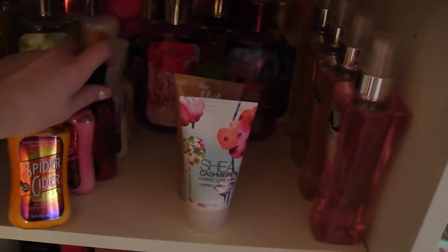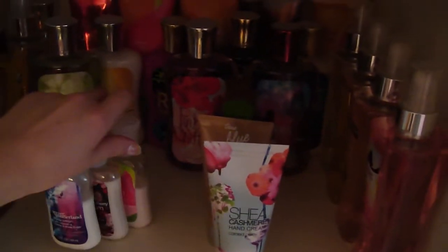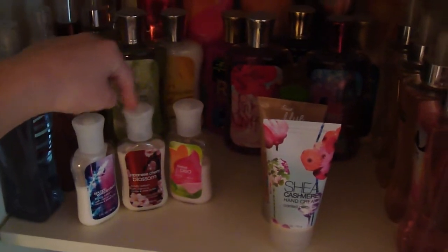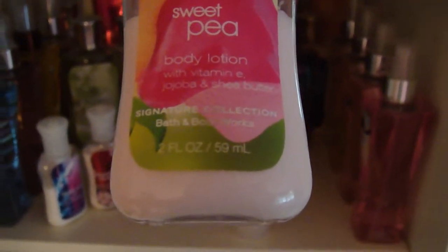So I have this whole Halloween collection. I have Pumpkin Pecan Waffles, Crisp Morning Air, and Spider Cider. And then I have these three — I think they're called preview, like the little miniature lotions. I have Secret Wonderland, Japanese Cherry Blossom, and Sweet Pea. They're all the two-ounce size.